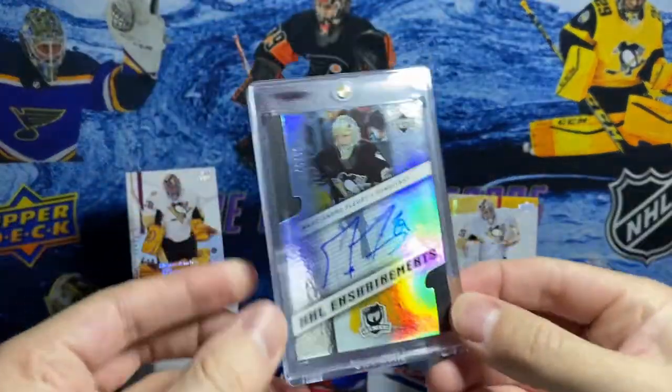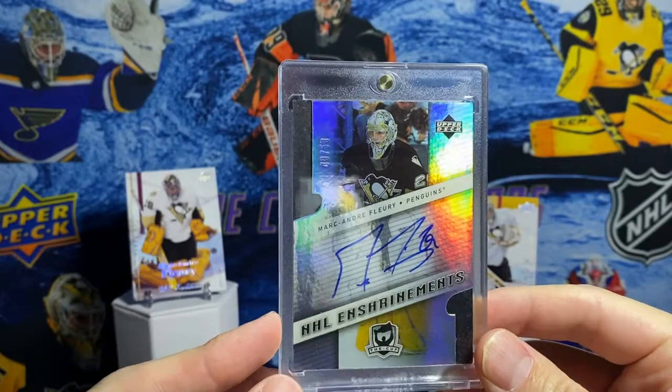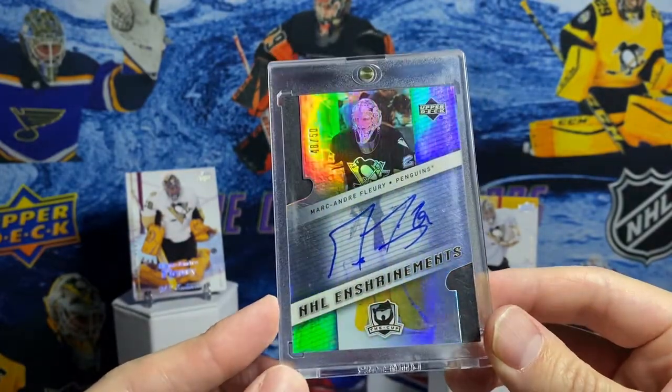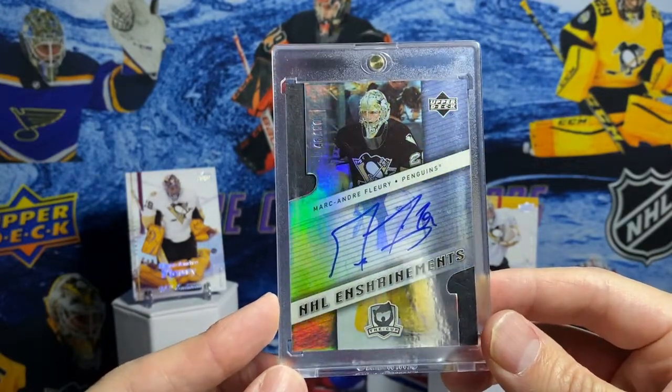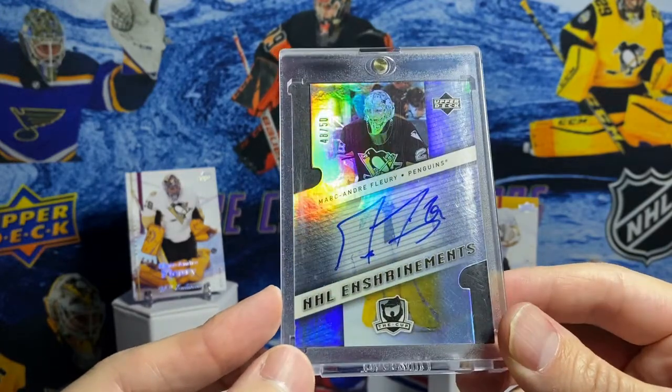This is one I showed in my intro video, I believe. This is a card that I wanted ever since college, and to get this with my eBay bucks back in October or November was just a blast. The Enshrinements autograph, out of 50.